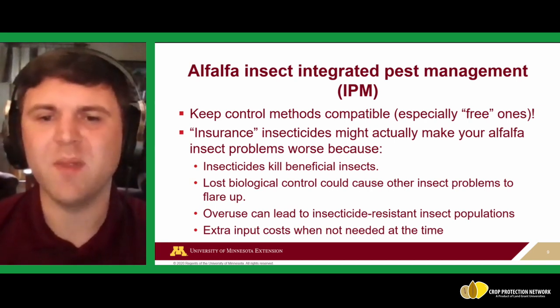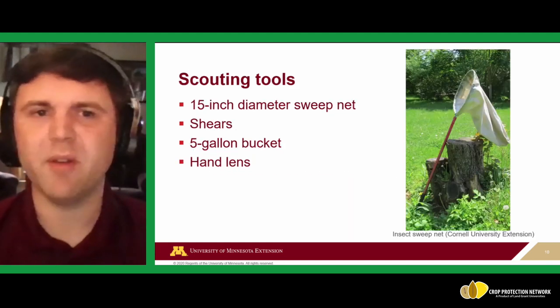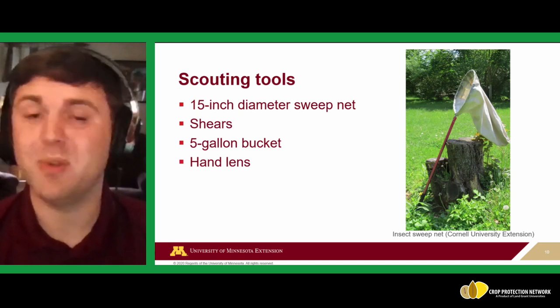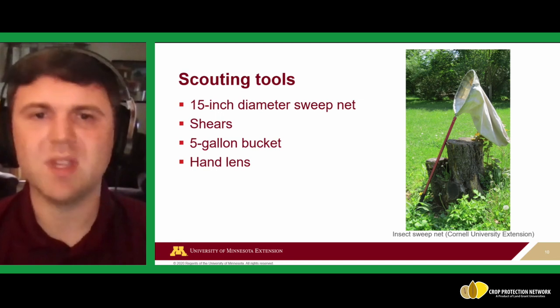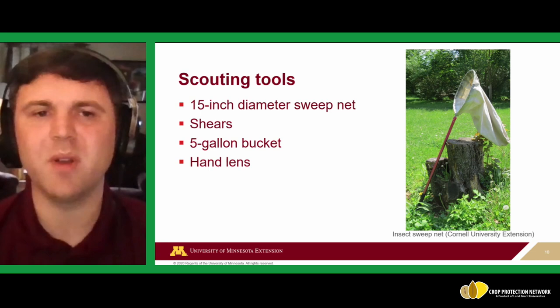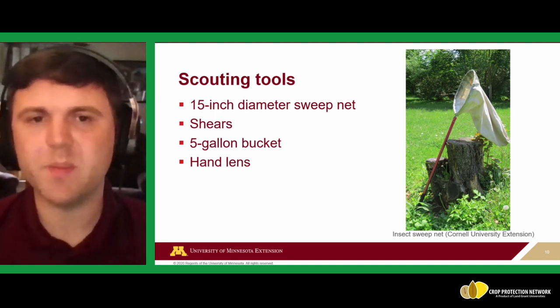When scouting alfalfa, you don't need many tools. The most specialized item is a 15-inch diameter sweep net, available from suppliers like Gemplers or BioQuip — that size is standardized for sampling. Otherwise you need shears or scissors to cut alfalfa plants, a five-gallon bucket, and possibly a hand lens to get a better view of very small insects.